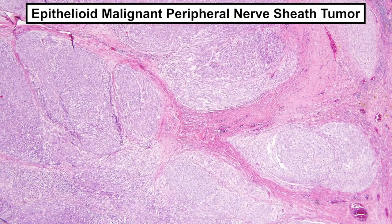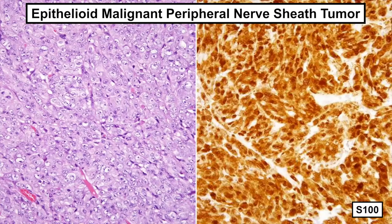We're looking at an epithelioid malignant peripheral nerve sheath tumor with that multi-nodular architecture. Unlike conventional malignant peripheral nerve sheath tumors, which are often negative for S100 and SOX10 or show at most very limited staining in focal areas, epithelioid MPNST usually shows diffuse and strong staining for both of these markers. This can very easily lead to confusion with melanoma.